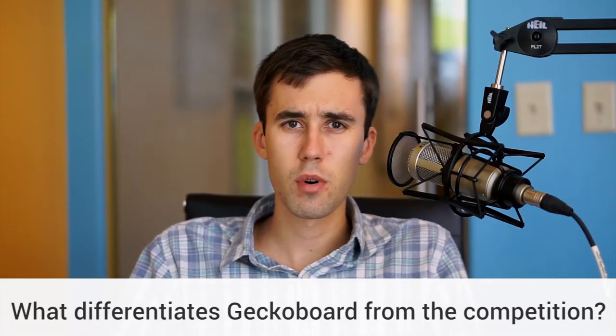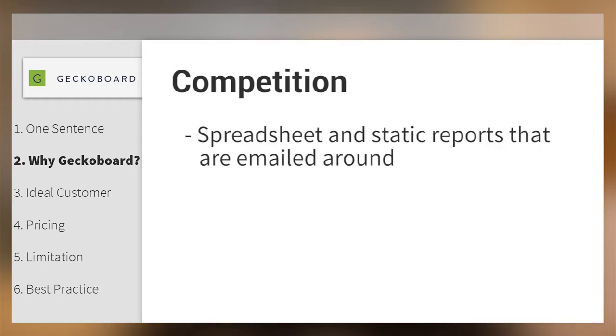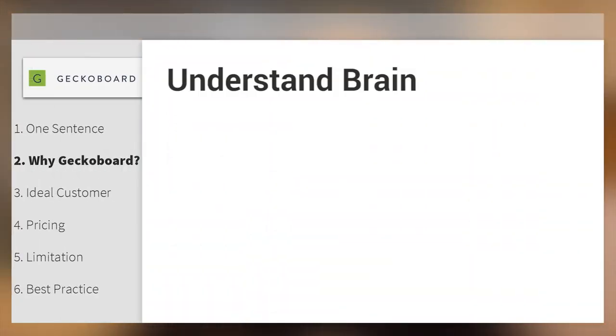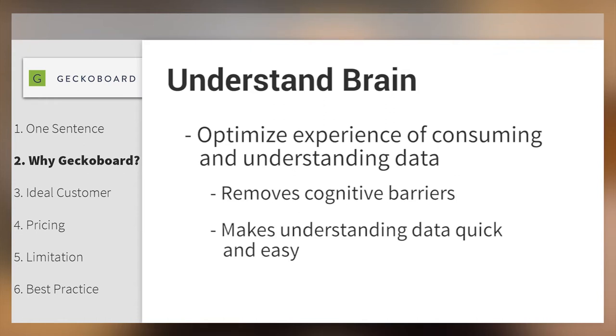What differentiates GekkoBoard from the competition? We have a real commitment to designing data for human beings first. Our competition ranges from spreadsheets and static reports that are emailed around to other dashboard solutions. In almost every case there's little or no thought given to how the data is actually going to be consumed. This is mainly because people are unaware of how we're wired to interpret visual stimulus. We've taken a lot of time to understand how the brain and the visual cortex work together so we can optimize the experience of consuming and understanding data at a glance. This removes cognitive barriers and makes understanding data really quick and easy for everyone in the business.